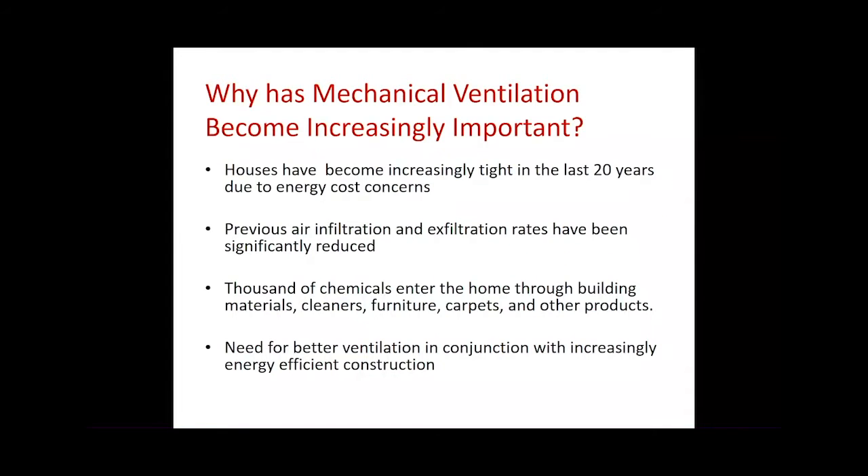Buildings lose most of their thermal energy through air moving through the building — infiltration and exfiltration. Historically we've done a poor job being conscious of air tightness requirements and their benefits. We always thought insulation was the problem. But if you simply add insulation to a drafty old farmhouse, you can wreak havoc with indoor air quality and wall assemblies can behave strangely when moisture gets in. Ventilation is a key component once buildings start to get more airtight.